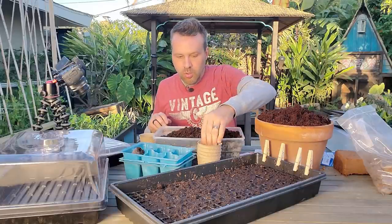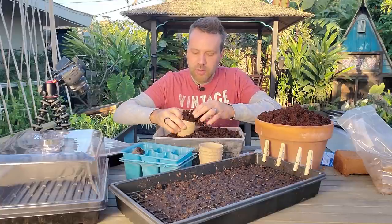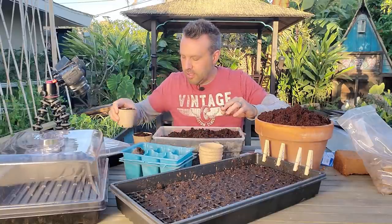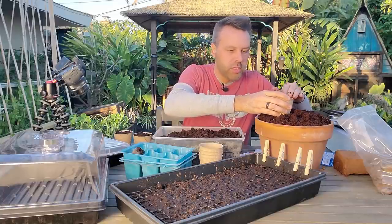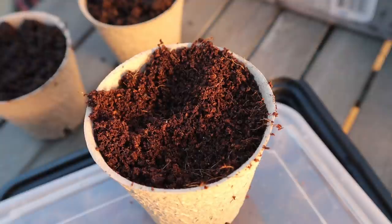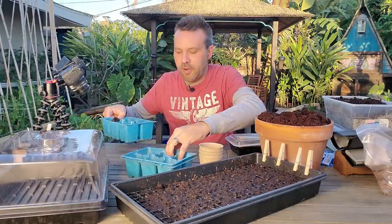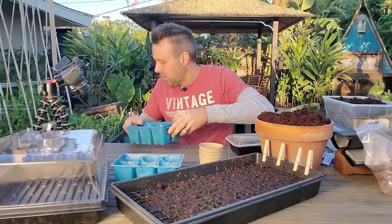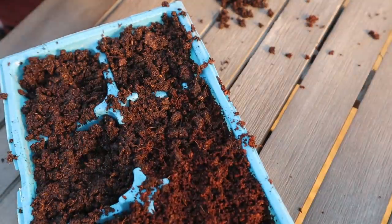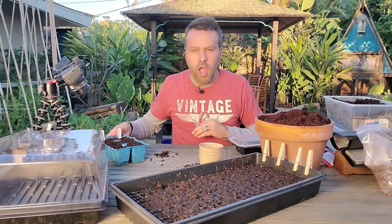I'm going to do two peat pots with coco coir and two with peat. You don't have to press it down real hard — you want it nice and light for the seeds. I really like the texture of this coco coir; it is so light and fluffy. I'm going to plant one pepper and one eggplant in each of the mediums. Six-packs are just about the same, so I'm going to plant three eggplants and three peppers in those.